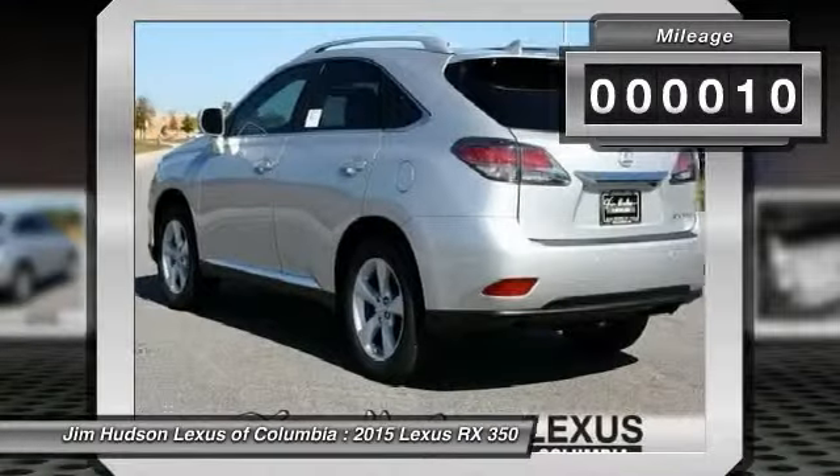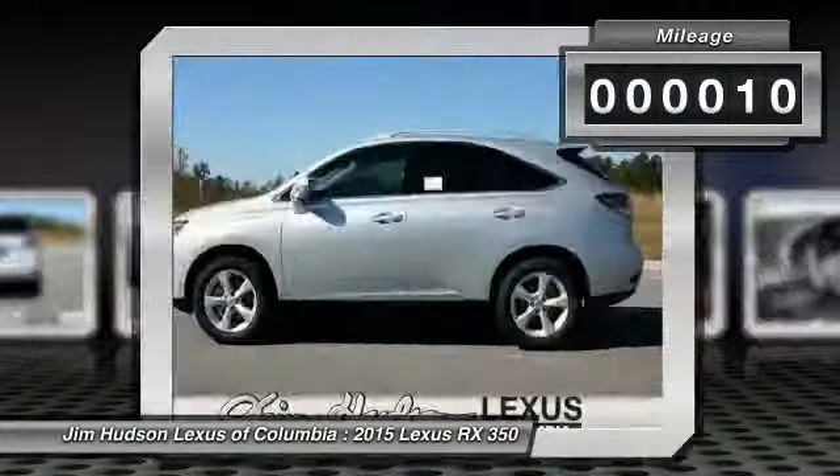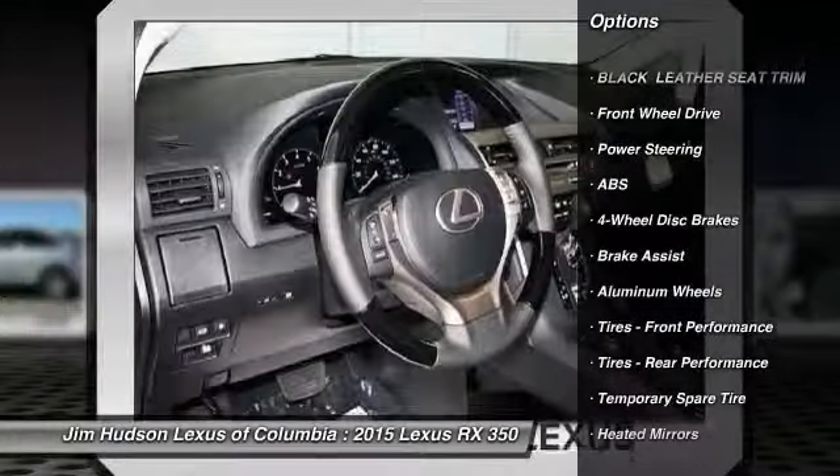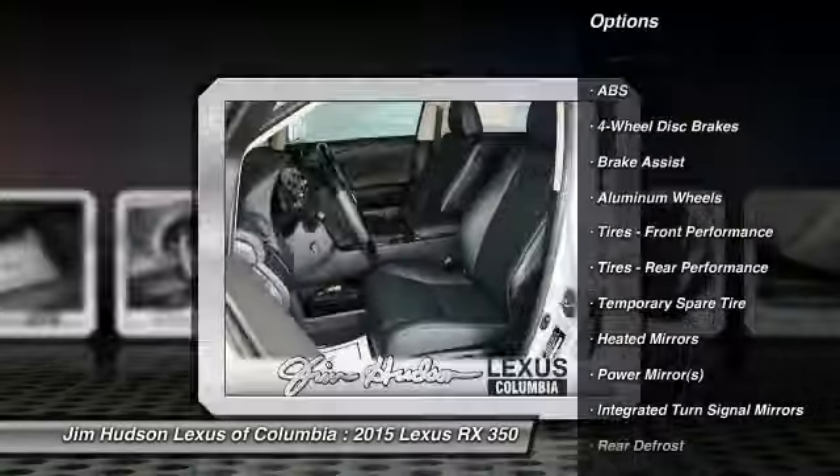This vehicle has less than 100 miles. Here are some of this vehicle's great options: stability control, power passenger seat, traction control, power liftgate, and anti-lock braking system.